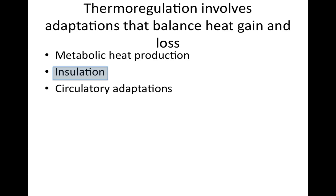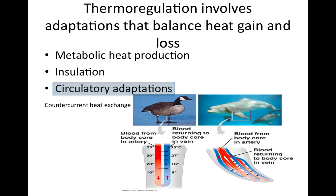Insulation — which includes hair, often called fur, feathers, or fat layers — is another key adaptation. Most land mammals and birds react to cold by raising their fur or feathers, which traps a thicker layer of air next to the warm skin, improving insulation. Aquatic mammals and birds are insulated by a thick layer of fat called blubber. In circulatory adaptations such as counter-current heat exchange, warm and cold blood flow in opposite directions in two adjacent blood vessels.